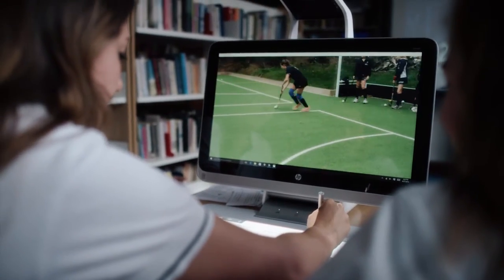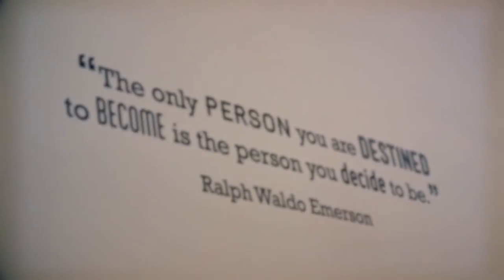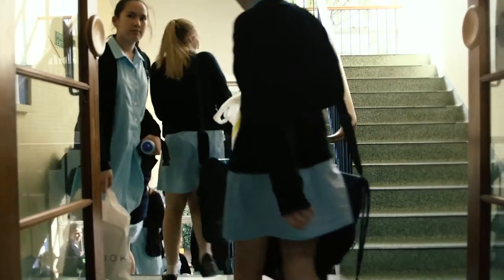What we are doing is looking for numerous opportunities to engage with this product and link it to our curriculum plans, so that we can break through that glass ceiling and square with our agenda for women into science and engineering. This supports that neatly and accords entirely with our development plans as a school.